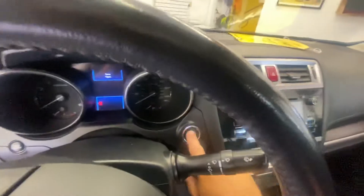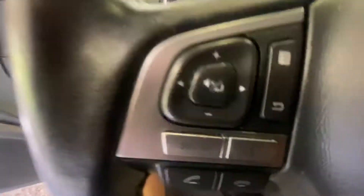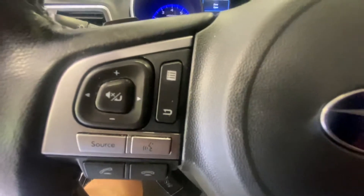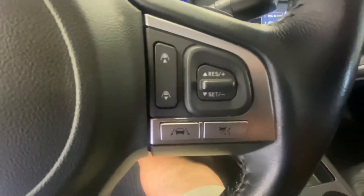It does have push-button start, hands-free capability along with the information center on one side, and cruise control built in on the other. This also has adaptive cruise control settings, so you can adjust the following distance up or down.